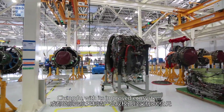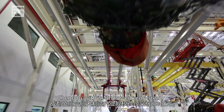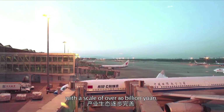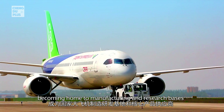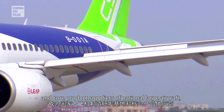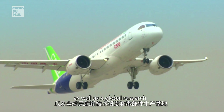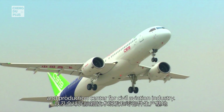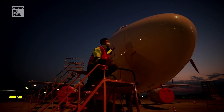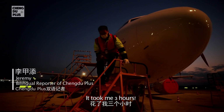As one of the four major cities in China with complete aircraft research and development capabilities, Chengdu — with its improved ecosystem — has an aerospace manufacturing industry with a scale of over 80 billion yuan, becoming home to manufacturing and research bases for national large aircraft and a global research and production center for the civil aviation industry. I finally finished washing it — it took three hours!